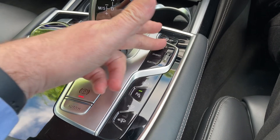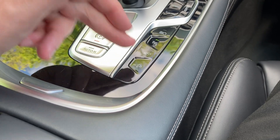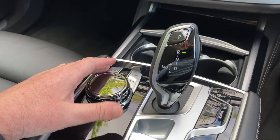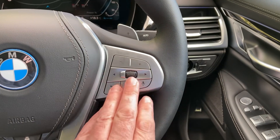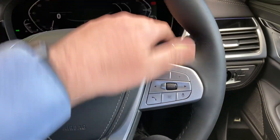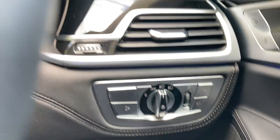Automatic gearbox as you'd expect with your different driving modes. You've got parking sensors and your cameras. We've got air suspension as well so you can change the height. Electric handbrake and then you've got your iDrive control which does the screen up there. Multi-function steering wheel so you've got your cruise control on one side and all your audio controls on the other. There are also paddles on the back of the steering wheel if you want to change gear manually. You've got automatic wipers and automatic headlights as well.